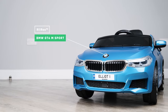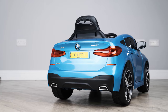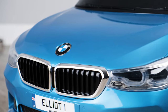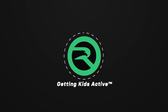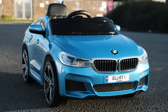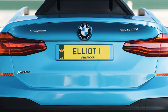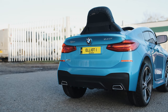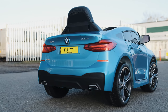Now your kids can roll just like mum and dad in their very own licensed BMW GT6M Sport Ride On Car. If it's like the other BMW models in our range, the new BMW GT will be a new favorite with our customers too. With push button start and parental remote control that allows you to take over whenever you like, I'm sure you'll agree that this is a stunning replica of the real thing.